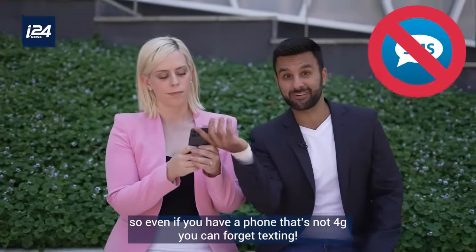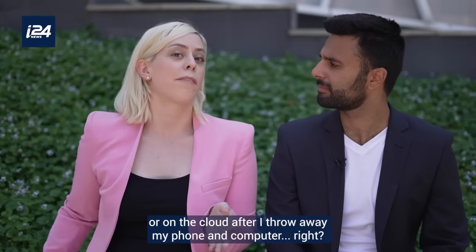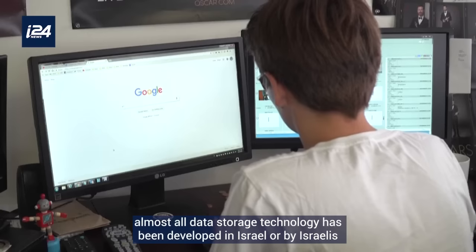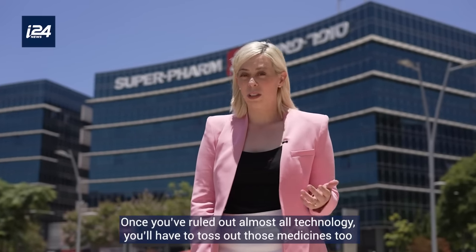Don't forget that SMS technology was also developed in Israel, so even if you have a phone that's not 4G, you can forget texting. Think you can store your data externally or on the cloud after throwing away your phone and computer? Not quite — almost all data storage technology has been developed in Israel. Even the USB is an Israeli invention.